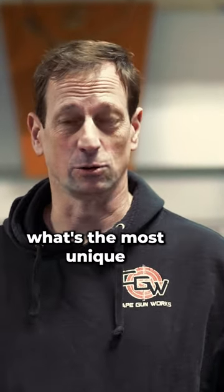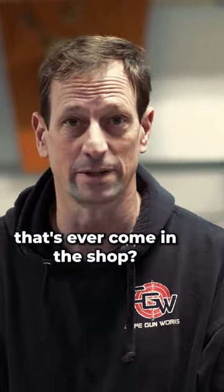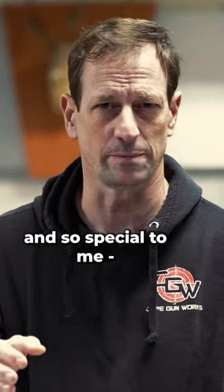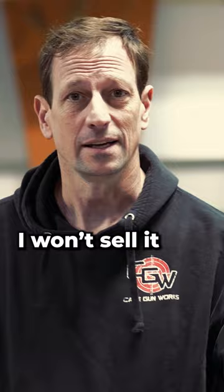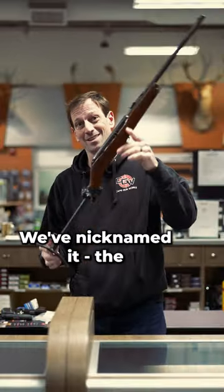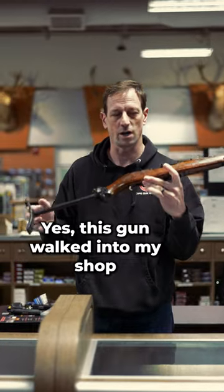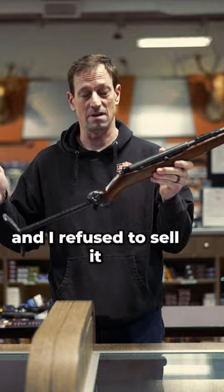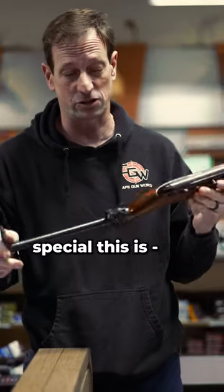Hey everyone, I get asked all the time what's the most unique and coolest gun that's ever come in the shop, and I want to show you guys a gun that is so unique and so special to me I won't sell it. It's that cool. Here it is. We've nicknamed it the crutch gun. This gun walked into my shop about seven, eight years ago and I refused to sell it. Look at how special this is.